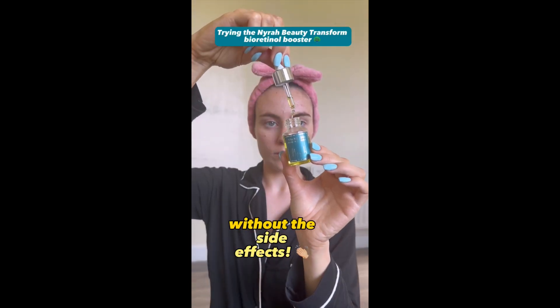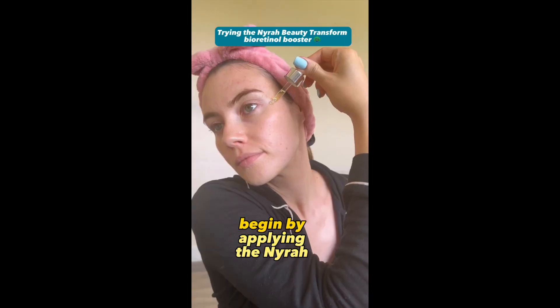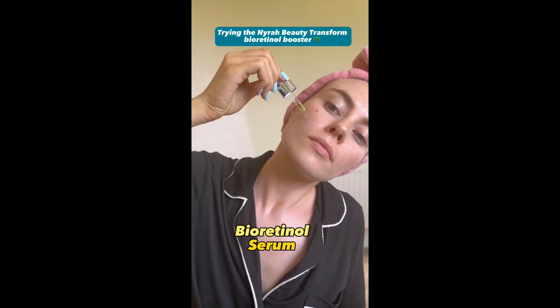Imagine having all the benefits of retinol without the side effects. That's where Bioretinol comes in. On dry skin, begin by applying the Naira Beauty Gentle Bioretinol Serum Transform.